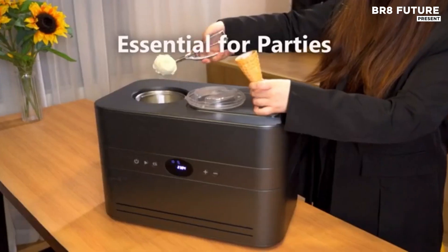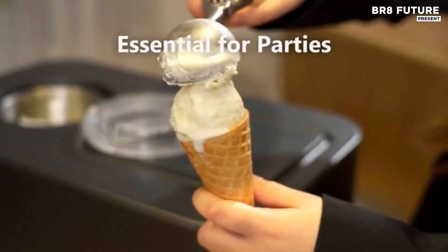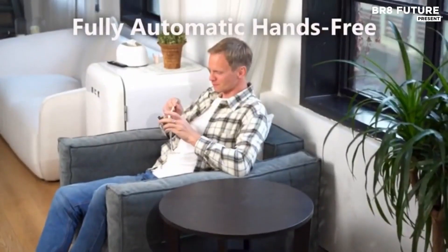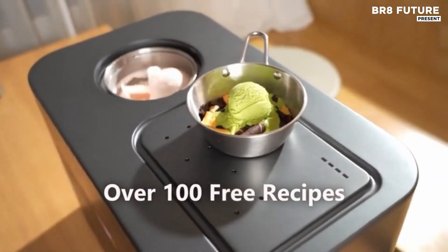Whether you're feeding a family or hosting guests, it comfortably makes 6 to 10 servings per cycle, ideal for spontaneous celebrations or weekly indulgences.